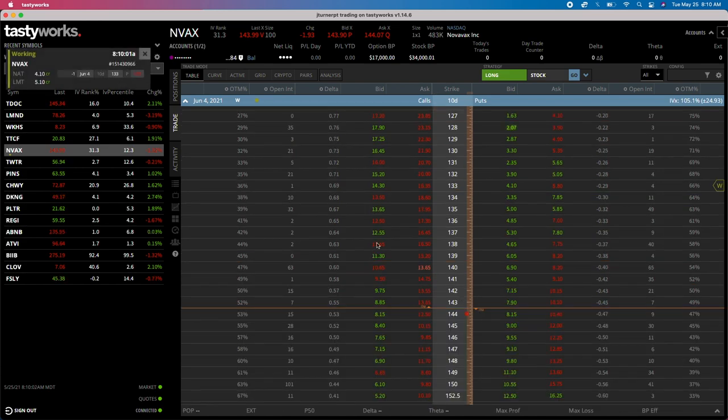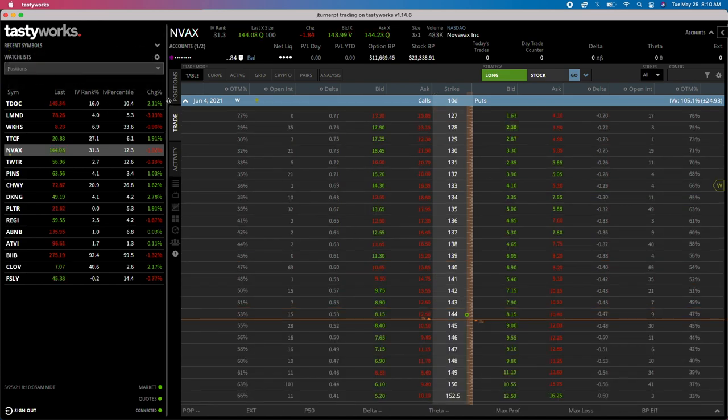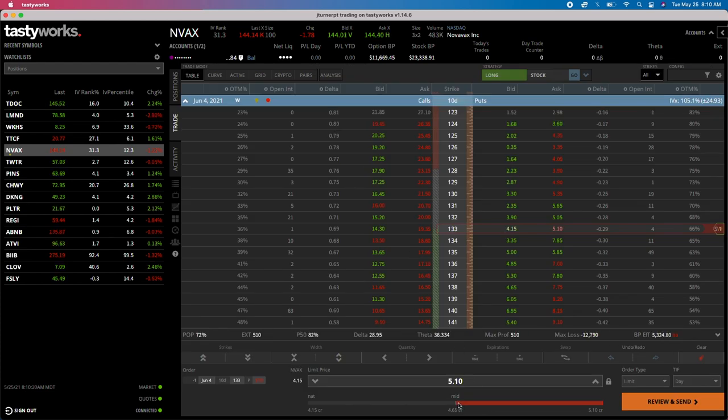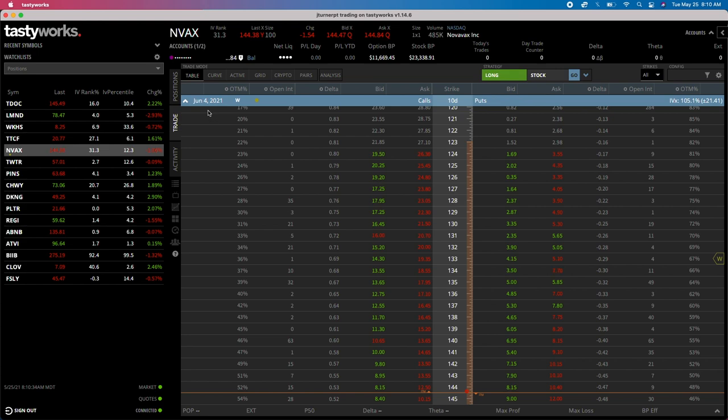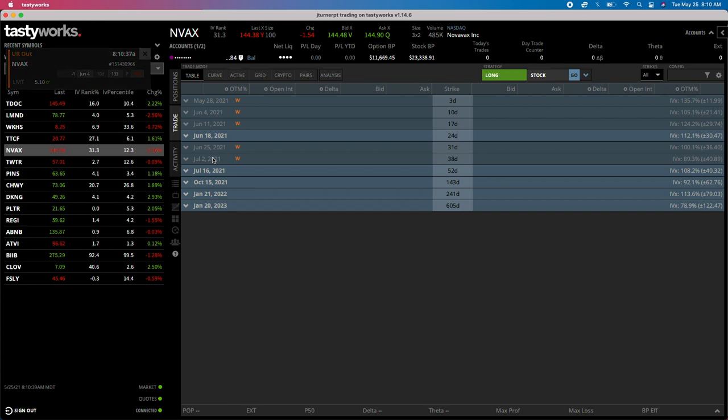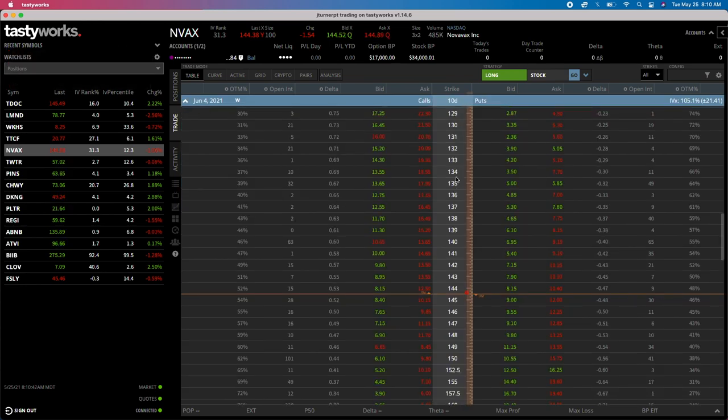Right now you can see the natural versus the limit - there's about a dollar between them. I'll give it a second to see what it wants to do. Sometimes you can go to Replace Order and adjust it a little. The price moved on us because the stock started to climb. The five-dollar strikes are sometimes a little better. Let me cancel this order and look at the 135 instead.